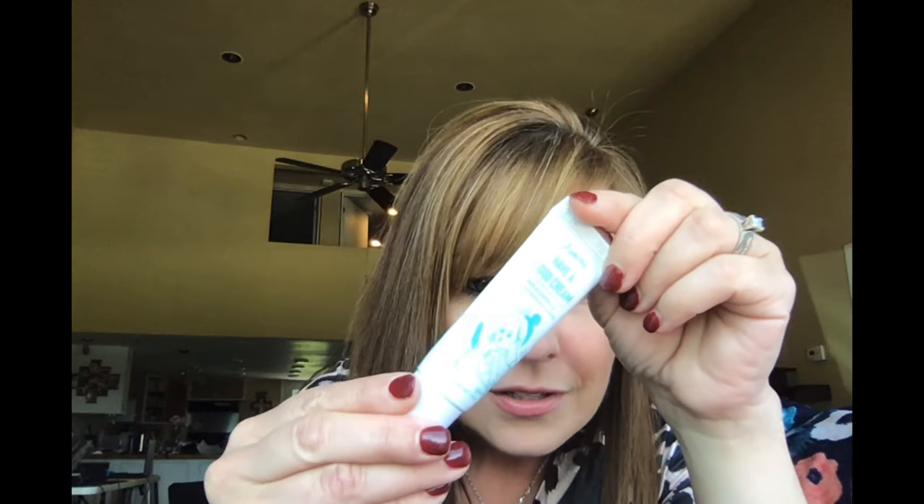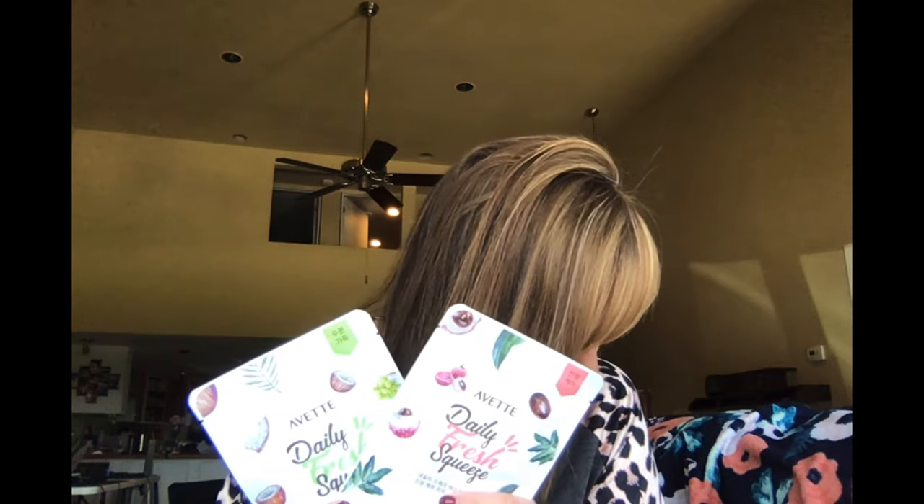The next thing I got is the Jumasole Have a Good Cream — it's kind of cute with a little girl on there. And then the Daily Fresh Squeeze Sheet Mask in Grape and Lychee by Aveda. It just has a picture showing which is which — coconut and the other one. And of course another eyeliner.